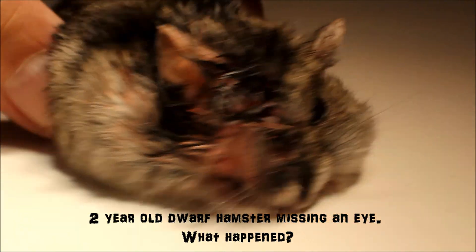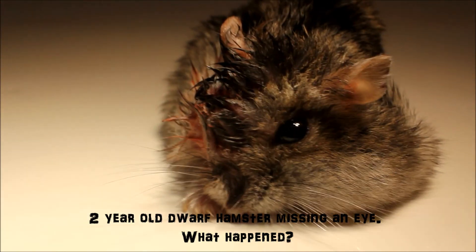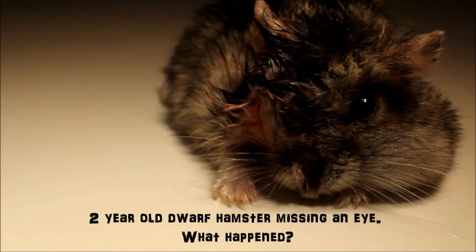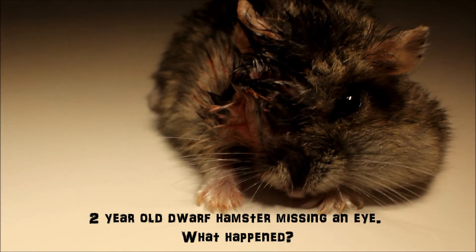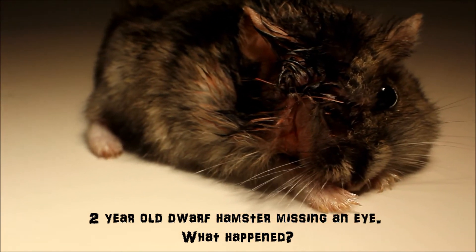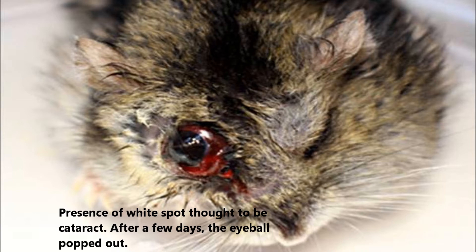A two-year-old dwarf hamster is missing an eye. The owner asked what happened, worried her hamster was going to die. In her hand was a weak hamster in a great deal of pain. The eye had popped out two days ago. There is a white spot, possibly a cataract. Eye surgery had been quoted at $400 by another vet.